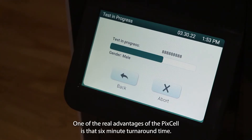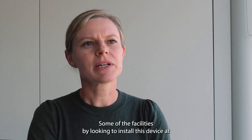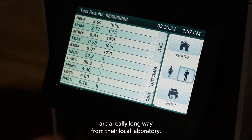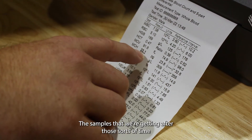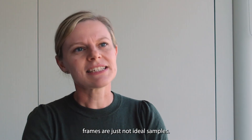One of the real advantages of the Pixel is that six-minute turnaround time. Some of the facilities we're looking to install this device at are a really long way from their local laboratory — we're talking about six-hour turnarounds with our current courier network. The samples we're getting after those sorts of time frames are just not ideal samples.